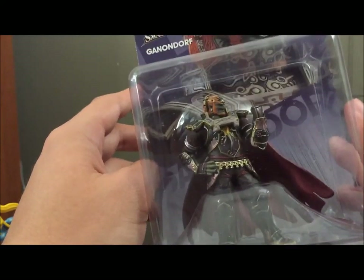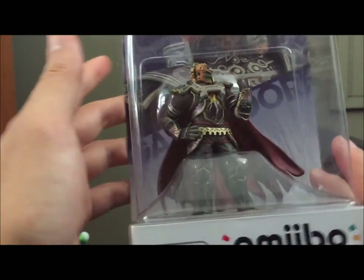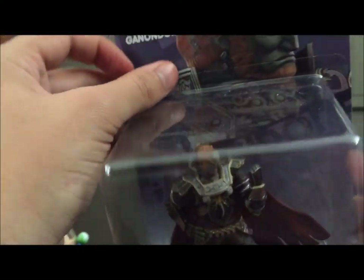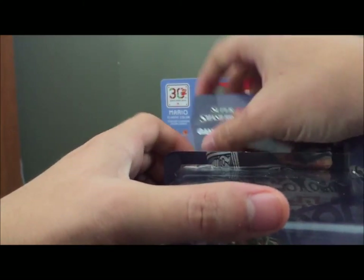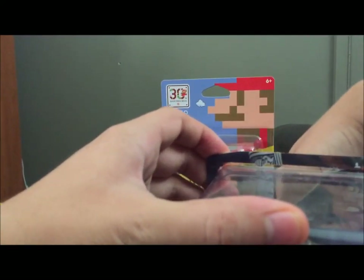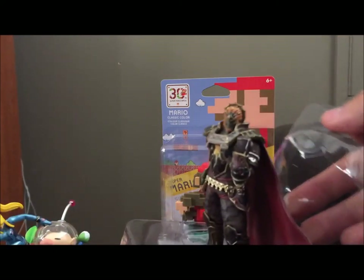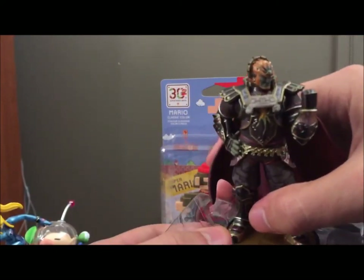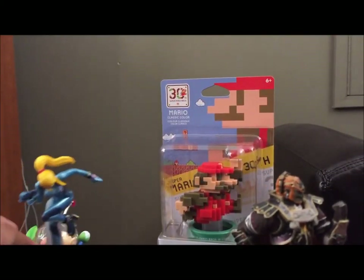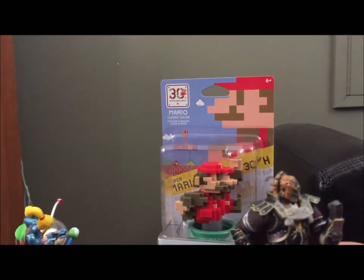Next up, Ganondorf — which will actually complete the Zelda series for me. I've already shown me opening Zelda and Sheik, and I already had Link and Toon Link before I started doing these videos. You can check out that recap episode that I did. So we're finally going to complete the Zelda set and free Ganon from his seven years of imprisonment. Here he is — oh, yes.